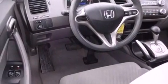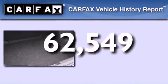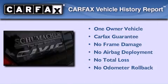Features include air conditioning, tinted glass, side curtain airbags, and this vehicle has less than 63,000 miles. This Honda has had only one owner and it qualifies for the Carfax buyback guarantee.